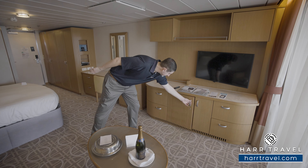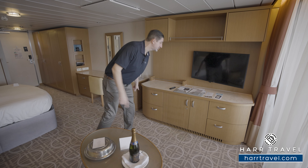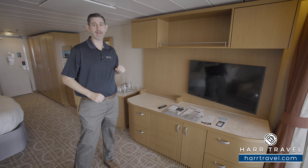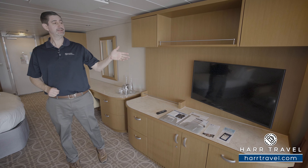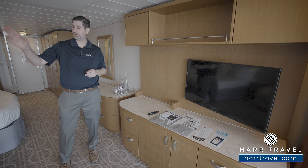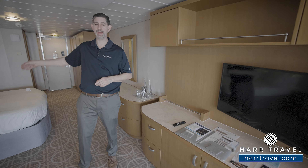Your mini fridge is tucked just underneath here. You're going to find that you have storage on either side with drawers and shelves, more storage up above, and then a large flat panel TV that's fully interactive. You can see what's going on throughout the ship, or of course watch your favorite television channels.